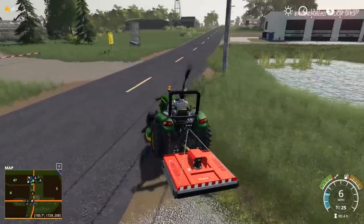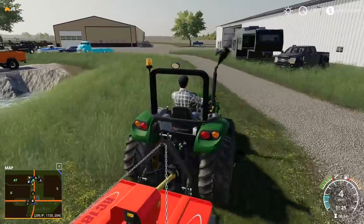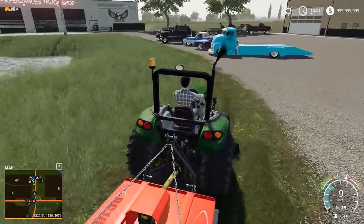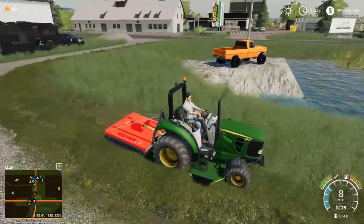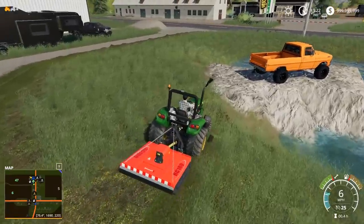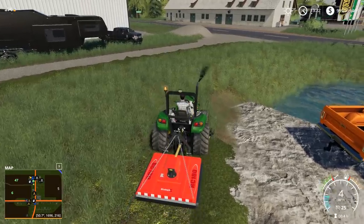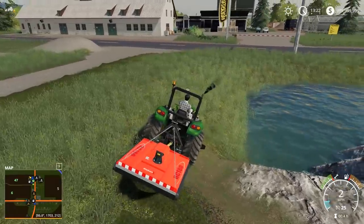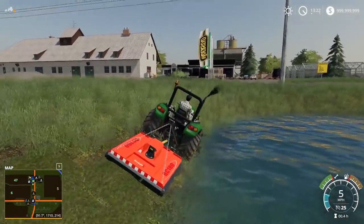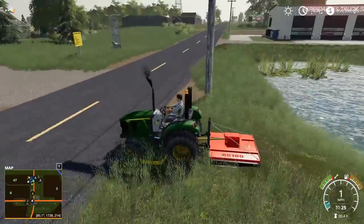I should probably be using the bush hog here. This stuff is so tall — it's not realistic to use the finish mower going this fast. We should rake and bale this stuff off, guys — there's a lot of grass. I'm going to go down by the pond. Don't put the tractor in the pond — that's the goal. Any cars coming? Nope, we're good to go on the road.